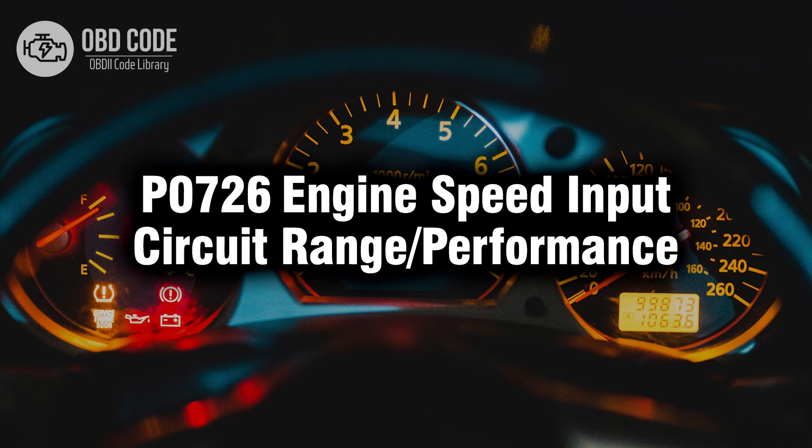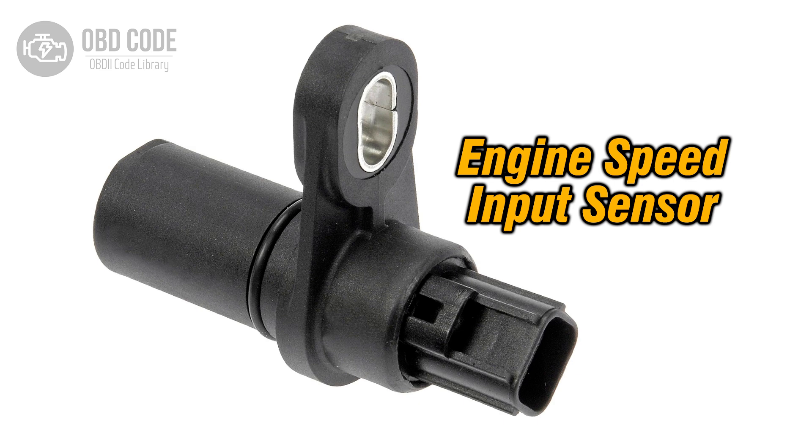Welcome. In this video we will talk about code P0726, its symptoms, causes and possible solutions. The P0726 code indicates that the engine speed input circuit's performance or range is out of the expected parameters. This circuit is responsible for providing the engine control module (ECM) or powertrain control module (PCM) with data regarding the engine's rotational speed. The ECM or PCM uses this information to calculate various engine functions, such as fuel injection timing and ignition timing.